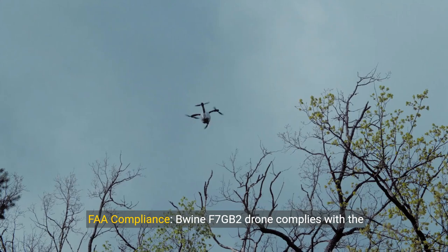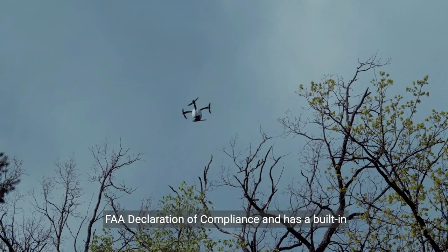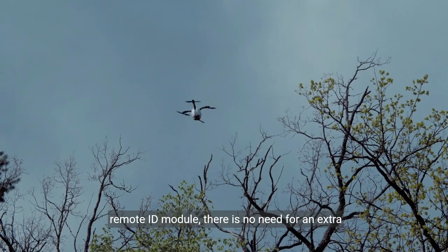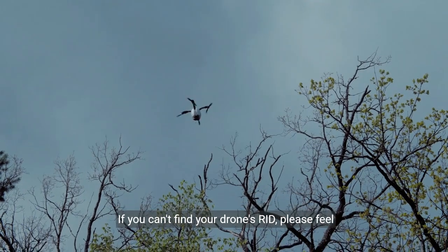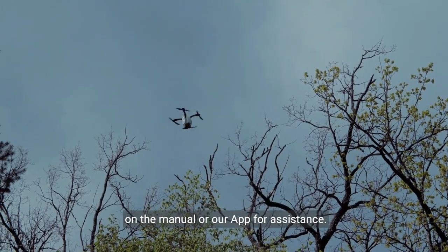FAA compliance: The Bwine F7GB2 drone complies with the FAA declaration of compliance and has a built-in remote ID module. There is no need for an extra remote ID module. If you can't find your drone's RID, please feel free to contact us through the contact information on the manual or our app for assistance.